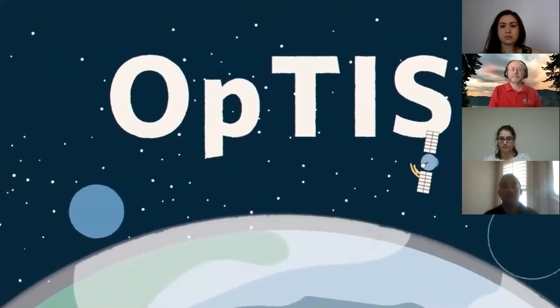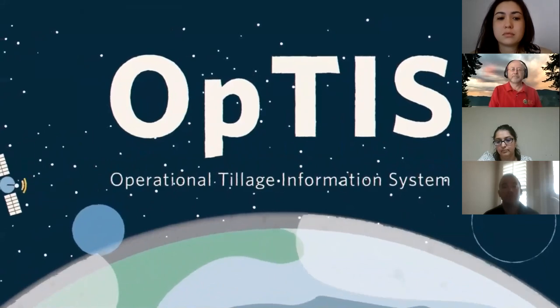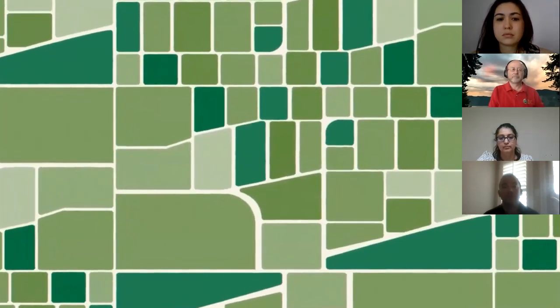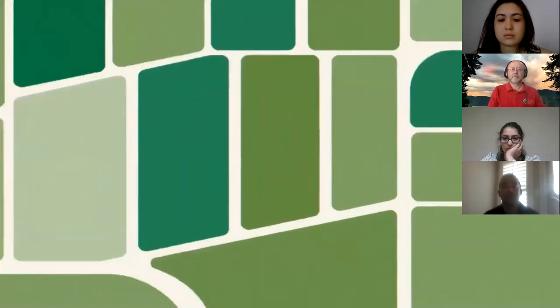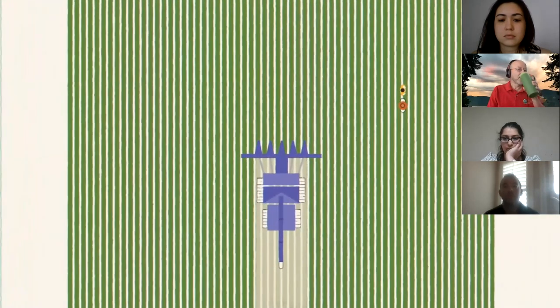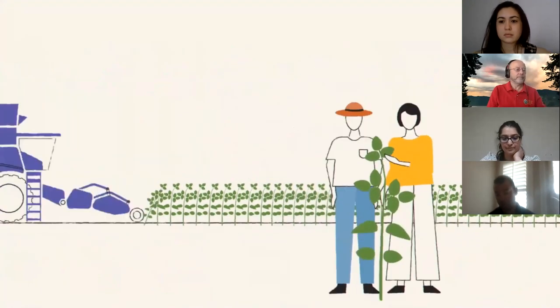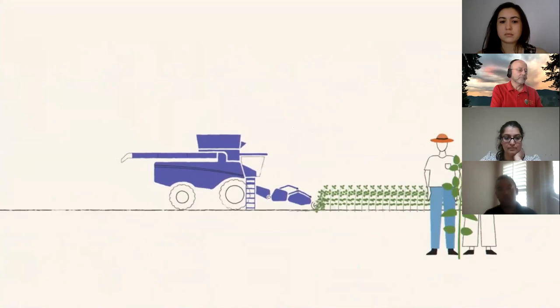Introducing OPTIS, the Operational Tillage Information System. OPTIS uses publicly available satellite imagery to create an annual snapshot of how croplands are managed for soil health. This information is valuable to the agriculture industry to build a healthy, productive, and sustainable future for our farmers and communities.